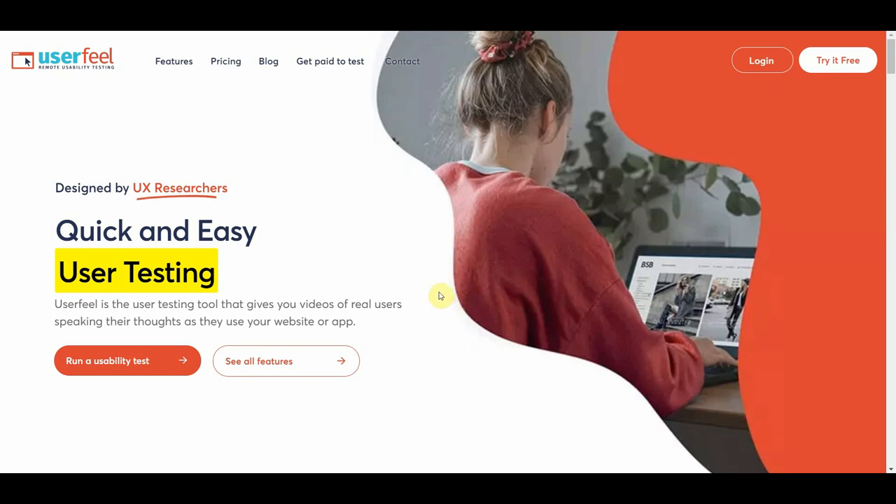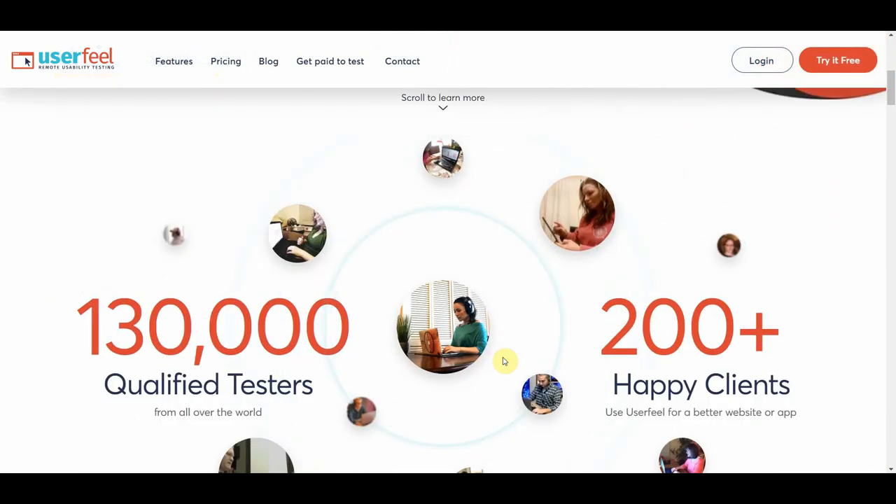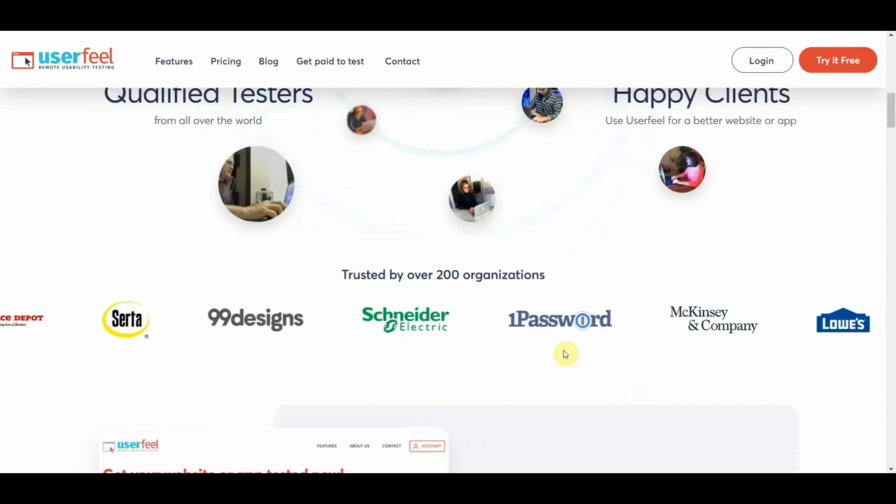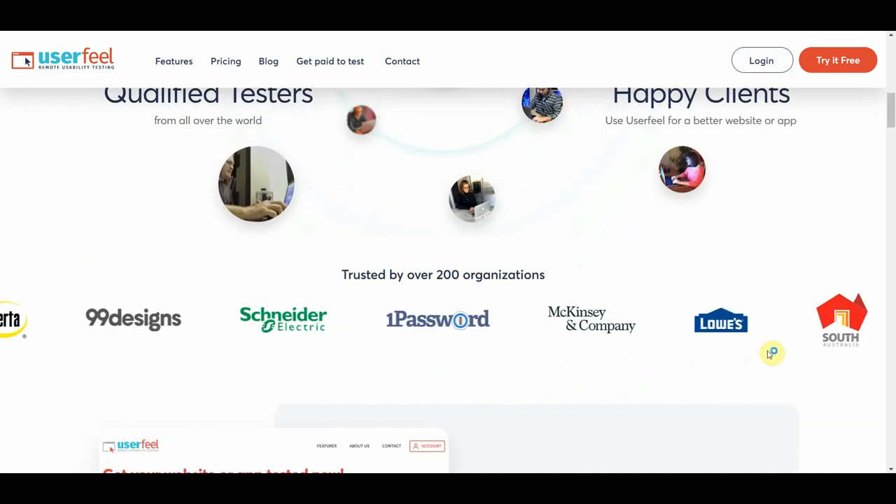It's an excellent place to get started making money online if you've never done so before. This is a very popular app with over hundreds of thousands of testers from all over the world, so it does work in most countries and will most likely work in yours too — and this is arguably one of the best features of this app. They also have hundreds of happy clients, including some very big companies.